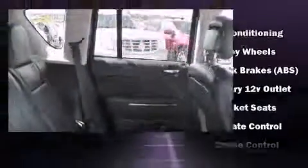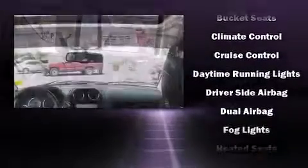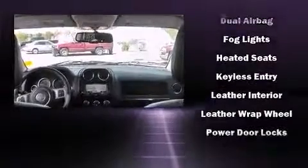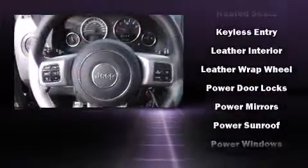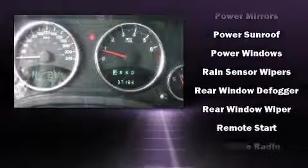Jeep ensures the safety and security of its passengers with equipment such as dual front impact airbags, head curtain airbags, traction control, brake assist, anti-whiplash front head restraint, a security system, and four-wheel disc brakes with ABS.